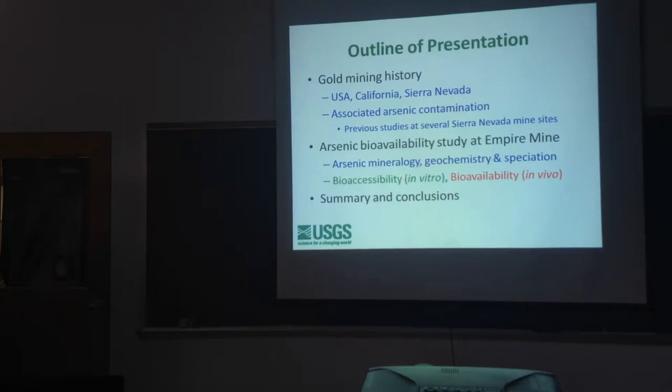Bioaccessibility, shown in green and labeled 'in vitro' (in glass), is what you can do in a test tube to simulate stomach fluid — basically the amount of arsenic that would potentially get into the bloodstream, modeled without a live organism. Bioavailability, the true test of what's in the blood, also known as 'in vivo' or in a living organism, is the more expensive gold standard for determining whether something is truly harmful. One motivation for this study was to develop a bioaccessibility test for perhaps a hundred dollars per sample, rather than thousands or tens of thousands of dollars per sample for in vivo testing with animals like pigs or mice. The goal is to establish a good correlation between the two so you can trust the cheaper test in the future.